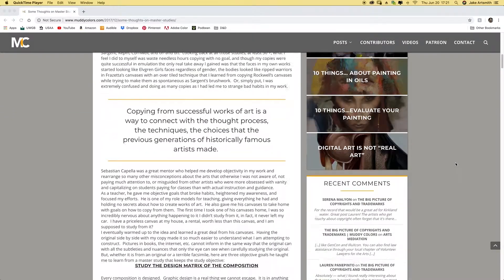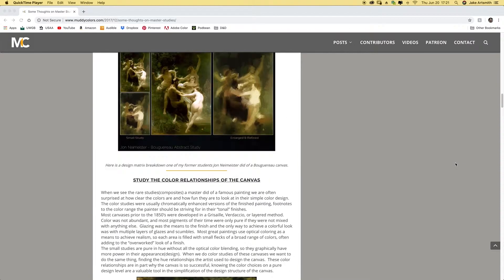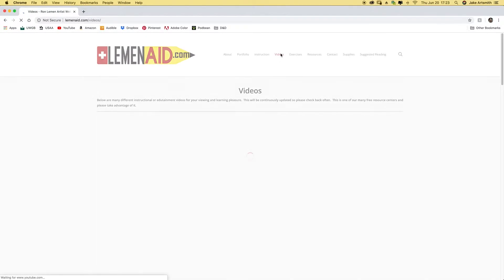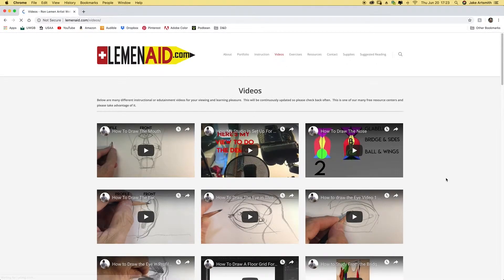There is a really great article by Ron Lemon — link is in the description below if you want to read it. It goes way in depth on what it means to do a master study and best practices. Ron and his wife Vanessa have a website with a lot of really awesome tutorials and classes you can sign up for if you want to learn more.